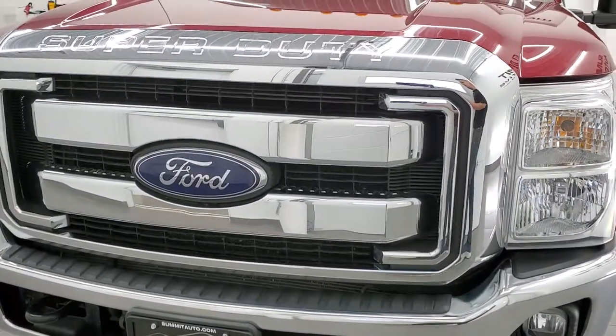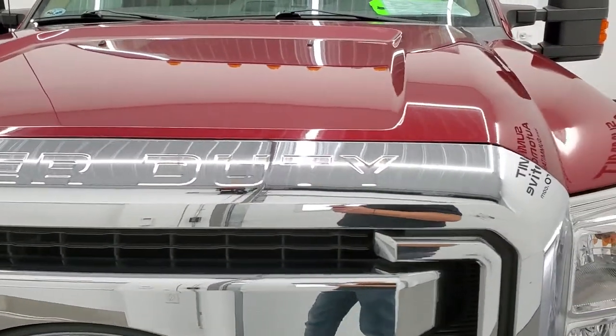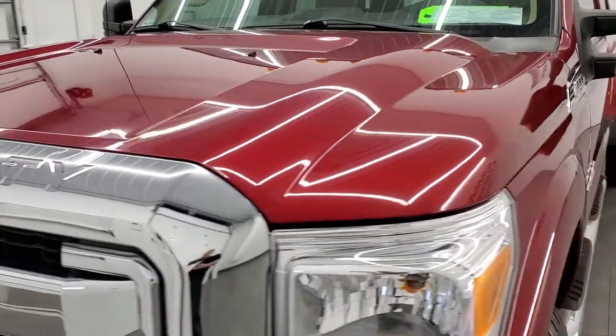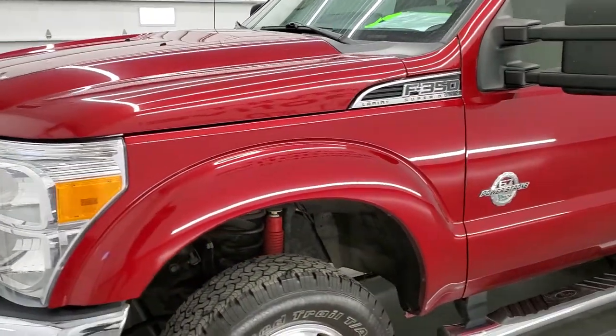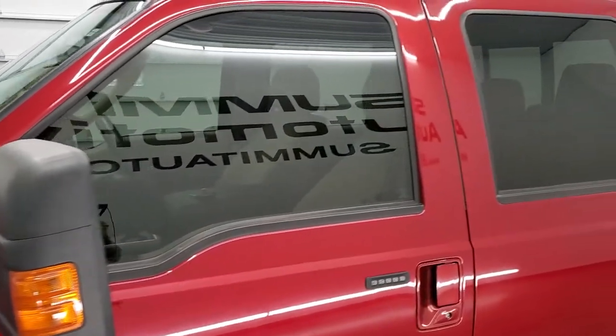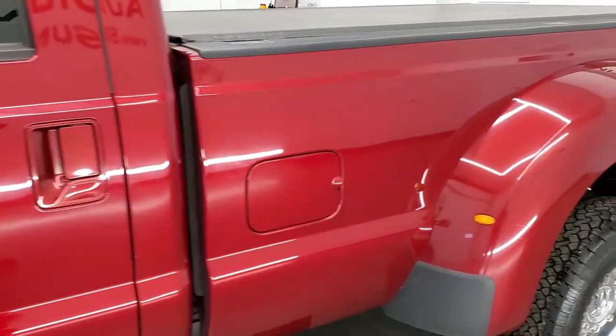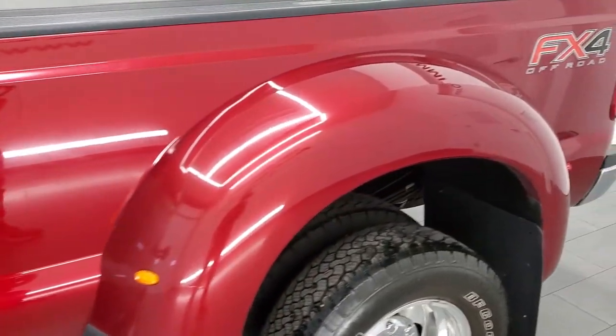Ruby red metallic is the color. We shoot all of our videos in 1080p, 60 frames per second, so if you have HD capabilities on your computer, tablet, smartphone, or television, turn them on right now because it is your best way to check out the quality, condition, and options of the truck before seeing it in person.